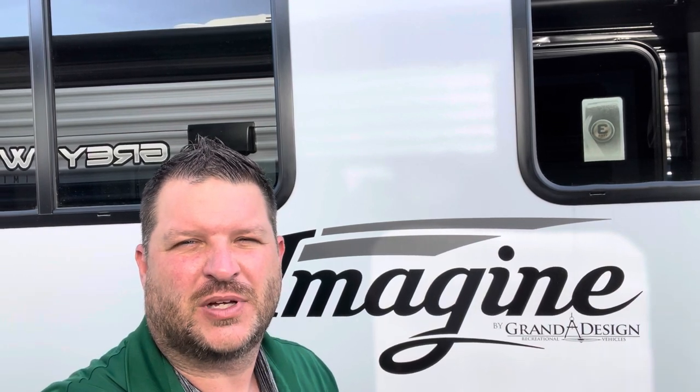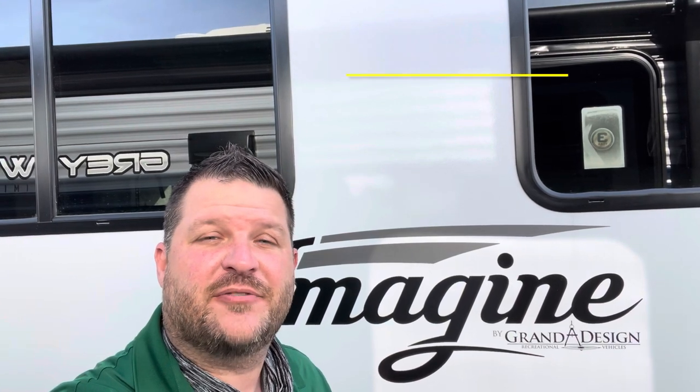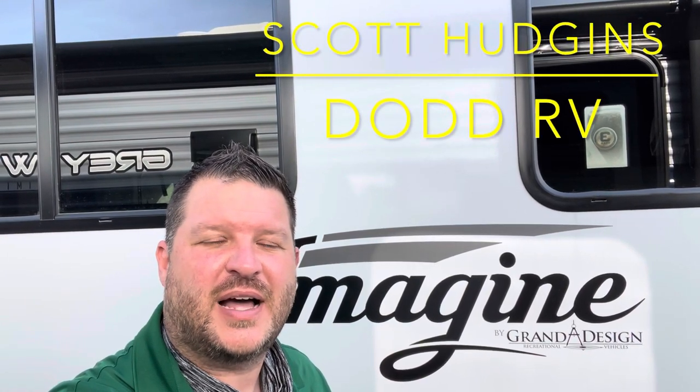Remember, watch all the way to the end of the video. I'll show you a clip with the slides in so you can see what we do and don't have access to. Give me a quick thumbs up, hit the subscribe button and that bell — the bell will give you a notification every time I put a new camper on, so you'll be the first to see new decors, options, and floor plans. Thanks again for watching — Scott Hudgens, Dodd RV.